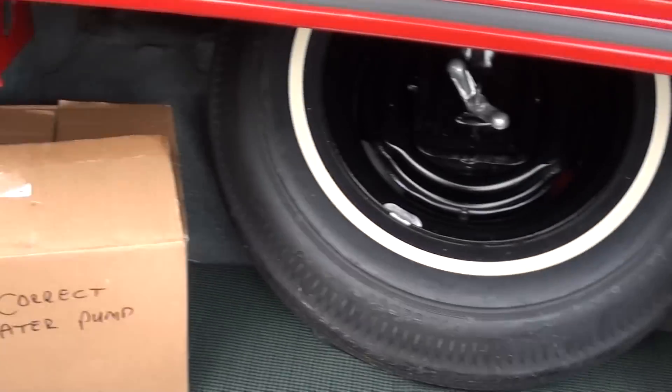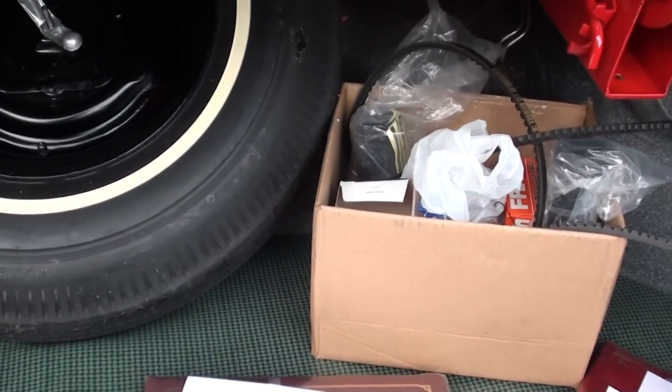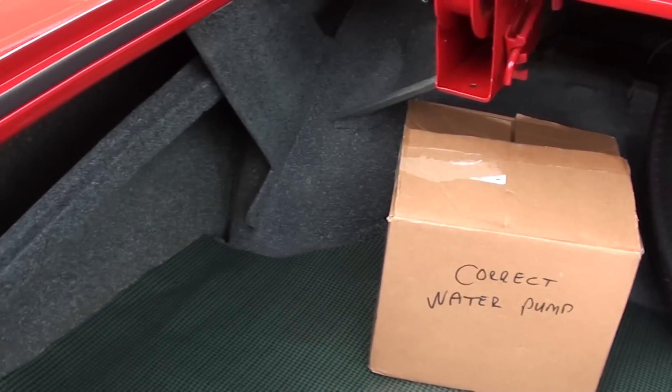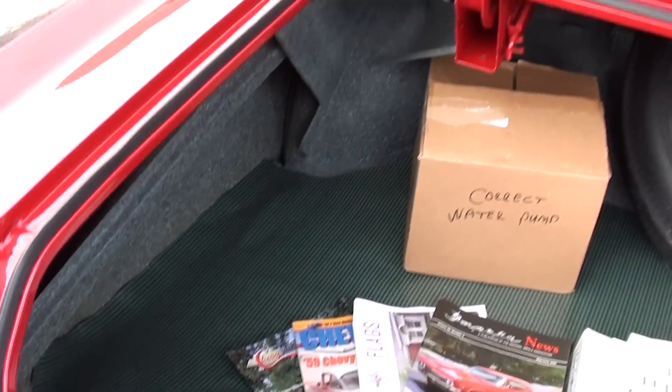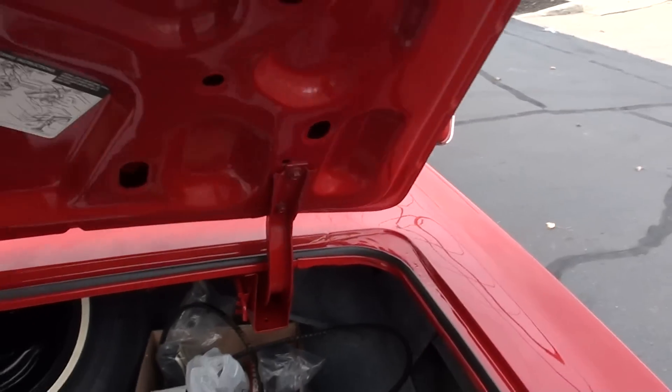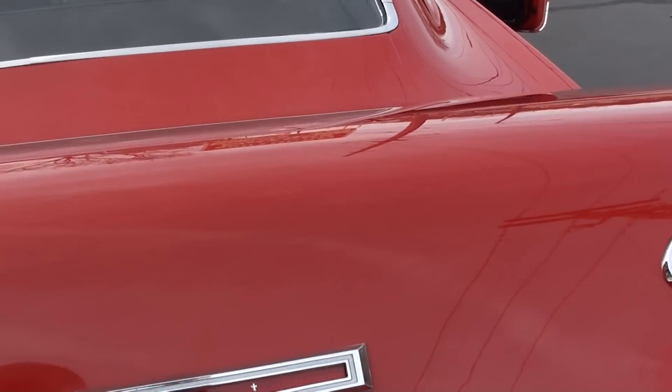It's all speckle-painted in the trunk like it should be. He's got some original parts including the correct water pump for the car. It's got the factory jack in it with the spare. We took it out to dinner that night and put about five to ten miles on it.